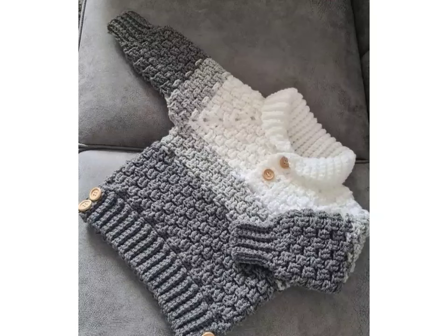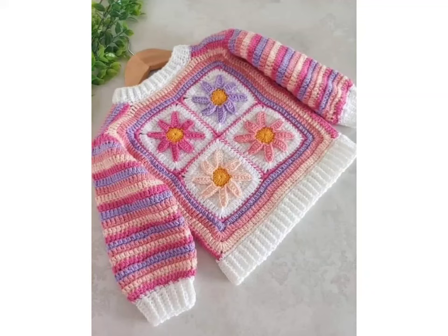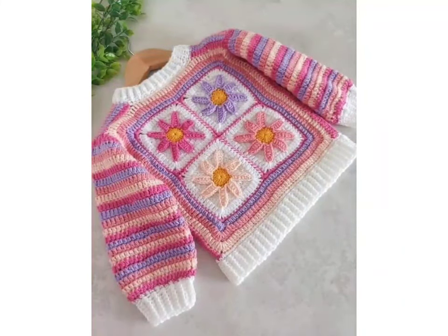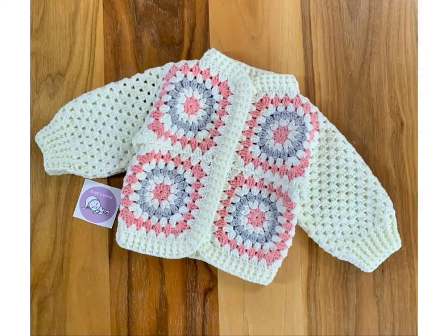If you want to customize your baby frock, baby dress, baby sweater, or baby booties, share these videos with your crochet work expert and get your preferred design customized easily.